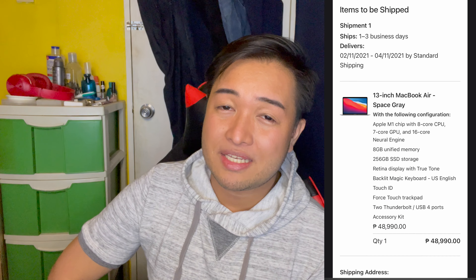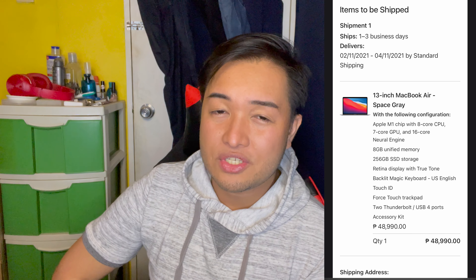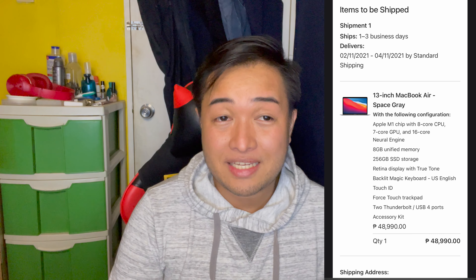I purchased it on the Apple Philippines website. I used the educational pricing because there is a discount if you use it. I will insert the option on how to do it here.